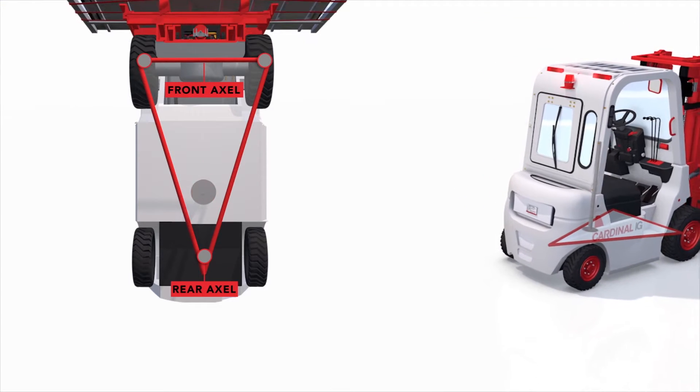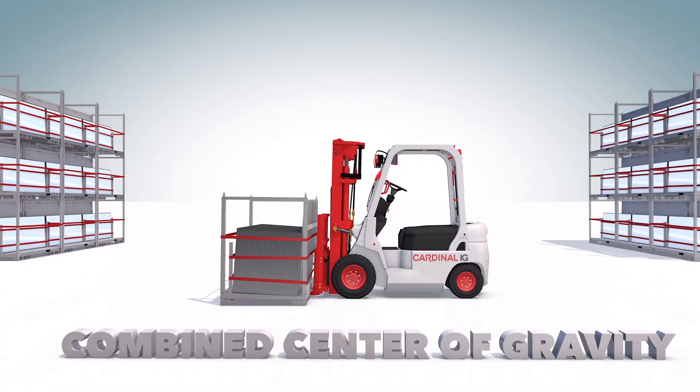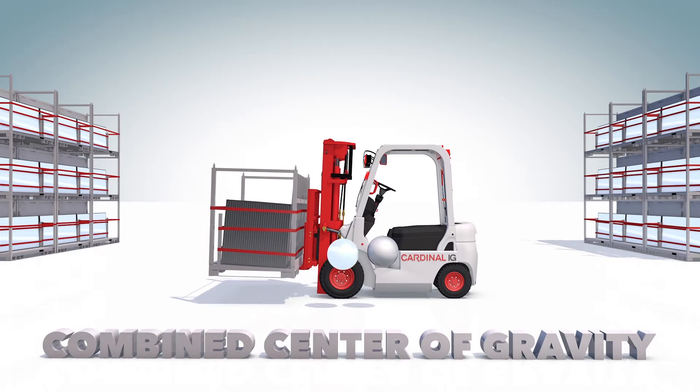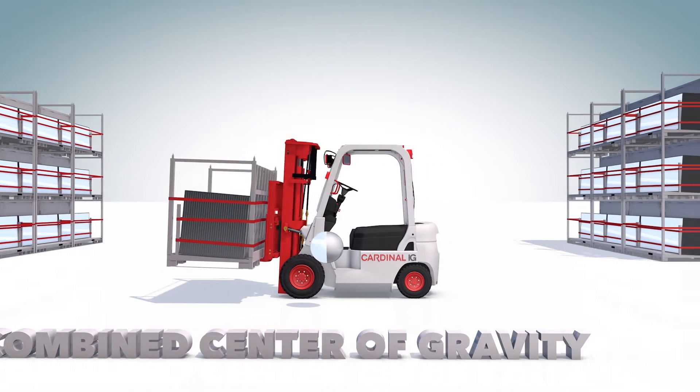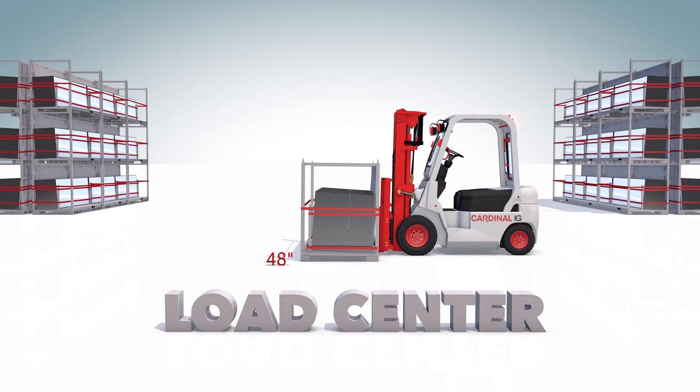The center of gravity without a load is right below where the driver sits. When it comes to forklift operations, we must be concerned with the combined center of gravity. This combination includes the lift truck and the load it is picking up. Let's start by looking at the center of gravity of the load, which is known as the load center. In a uniform load, such as palletized goods or a bale of material, this can be more readily determined.